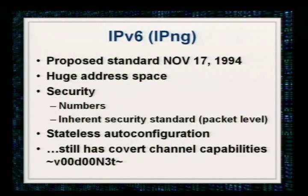IPv6, or IP next generation — the proposed standard happened way back in November 1994. There's a huge address space: your address is now 128 bits long. There's security in the numbers — to scan for an address is going to take about 500 million years. There are inherent security standards at the packet level: packet-level authentication, things like IPsec if you choose to implement them. There's stateless auto-configuration, which gets rid of DHCP. A router kicks out advertisements saying here's your prefix and subnet — configure yourself. And as the last bullet states, it still has covert channel capabilities — mainly this tool, VoodooNet.